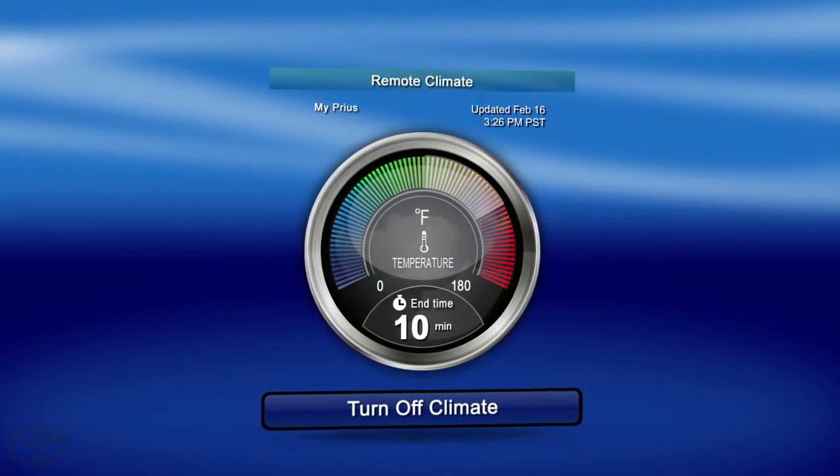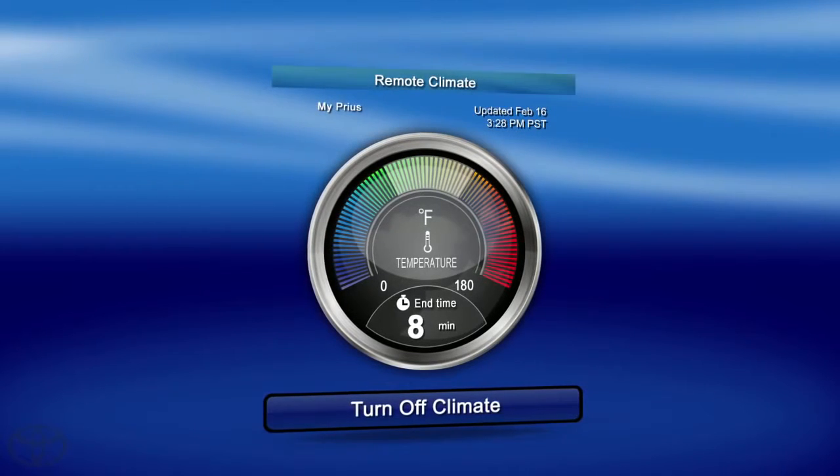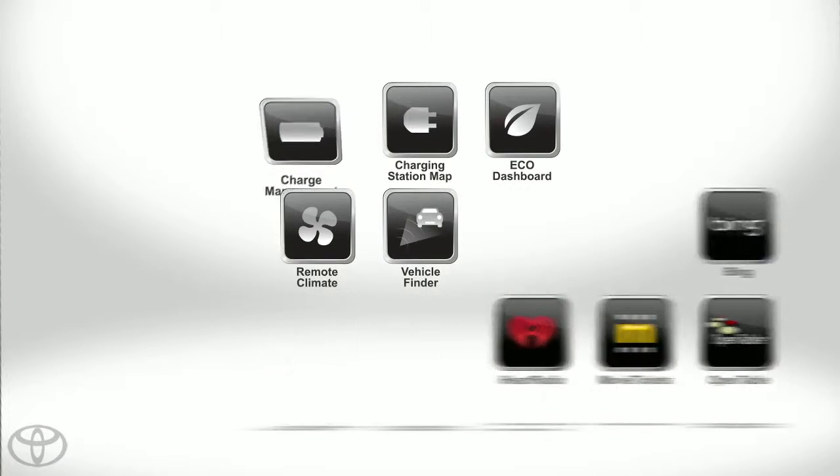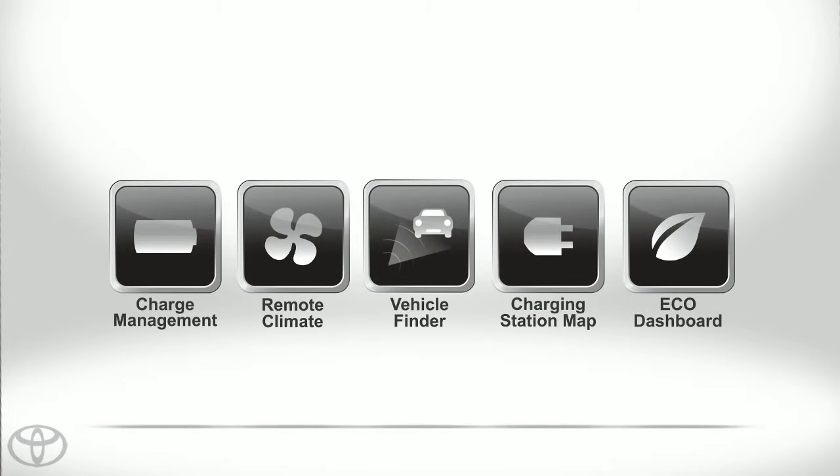Now your perfect vehicle can be cooled before you even get to your car. Simple, seamless, and everything you need right at your fingertips. With Plug-in Hybrid apps.